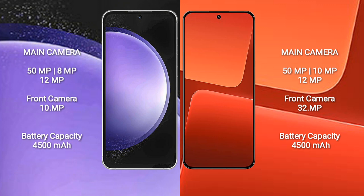Samsung Galaxy S23 FE has a 4500mAh battery with 25W fast charging support. Xiaomi 13 also has a 4500mAh battery but with 67W fast charging support.